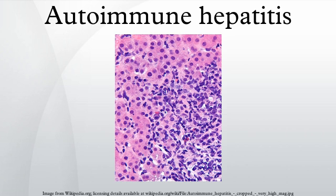Autoimmune hepatitis, formerly called lupoid hepatitis, is a chronic autoimmune disease of the liver that occurs when the body's immune system attacks liver cells, causing the liver to be inflamed.